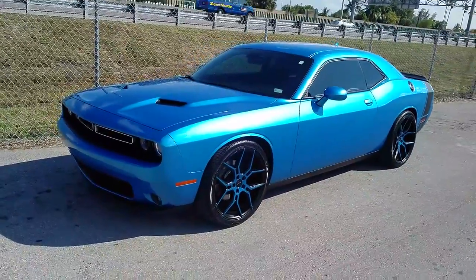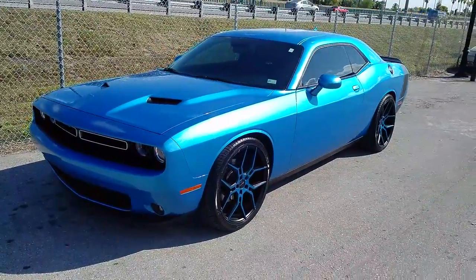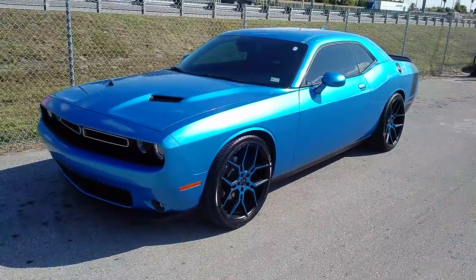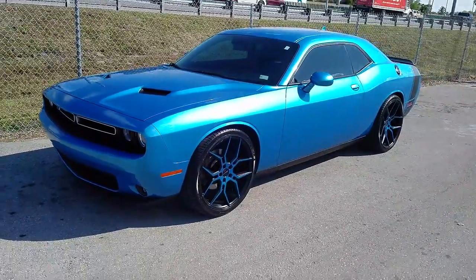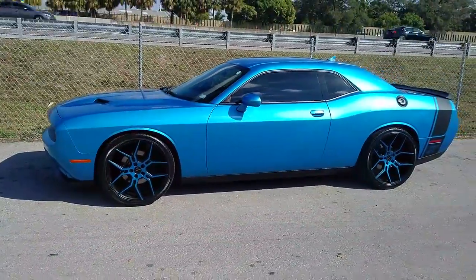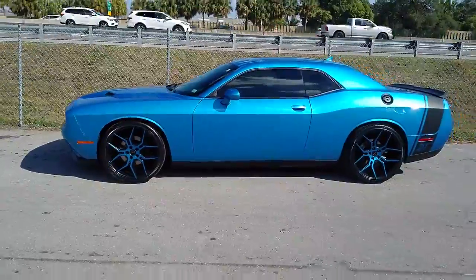Right now we are looking at a Challenger. Got the Giovanni Hala on, got the vinyl wrap on the spokes, machined in black, vinyl wrapped to match the car. 22 by 9 in the front, 22 by 10 and a half on the rear.